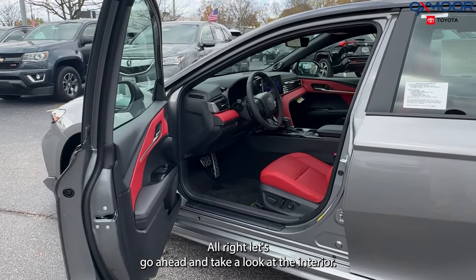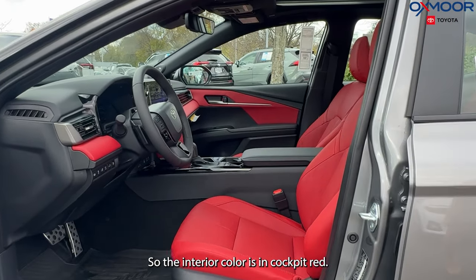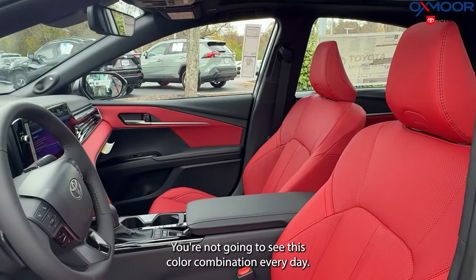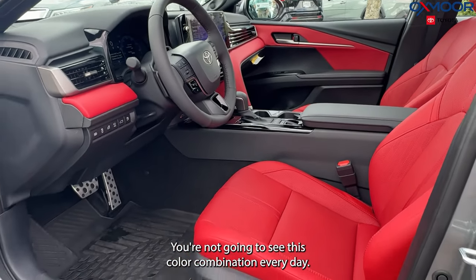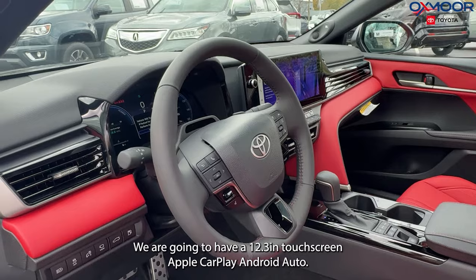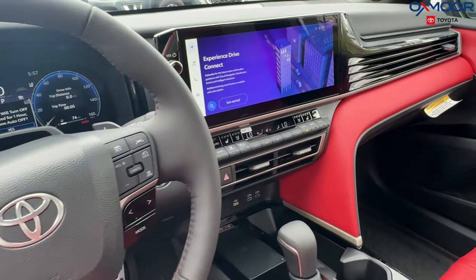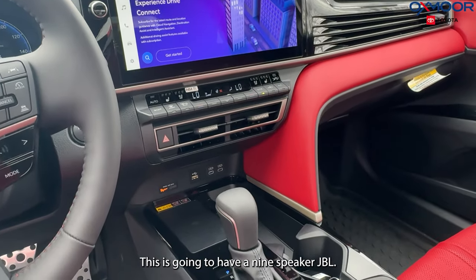Let's go ahead and take a look in the interior. The interior color is in Cockpit Red — now this is rare, you're not going to see this color combination every day, so it's gorgeous. We are going to have a 12.3-inch touchscreen, Apple CarPlay, Android Auto, and a nine-speaker JBL sound system.